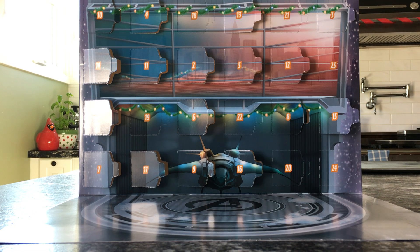Hi everybody, AmazingZang here. Today we're going to be opening up the 18th day in the LEGO Marvel Advent Calendar.